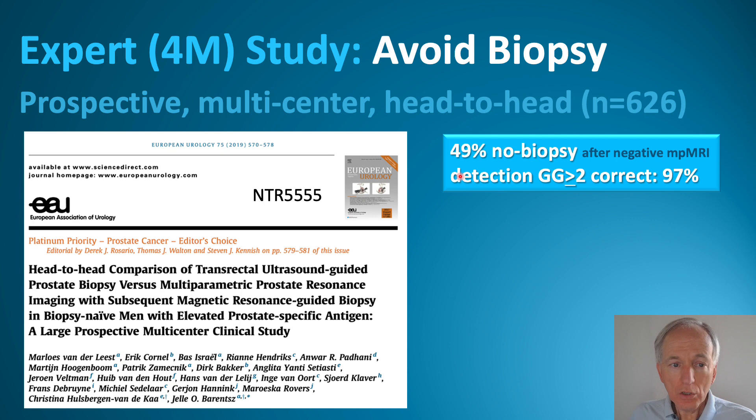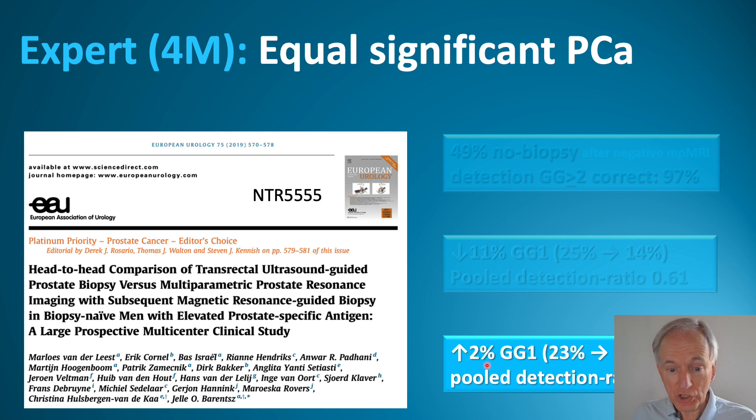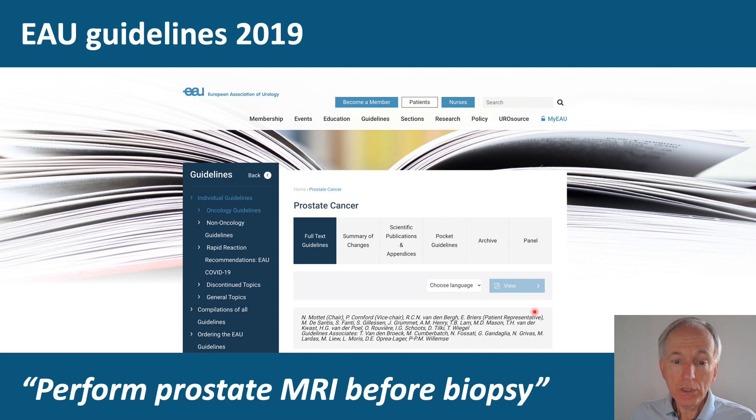If you have an expert MRI, the 4M study shows that you can safely avoid biopsy in almost half of the patients. The over-detection rate goes down by 11%. You also see a slight improvement in the detection of significant cancer. If you look at PIRADS 3 to 4, the detection of significant cancer goes up by 11%.